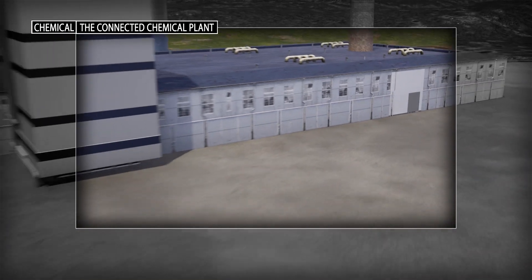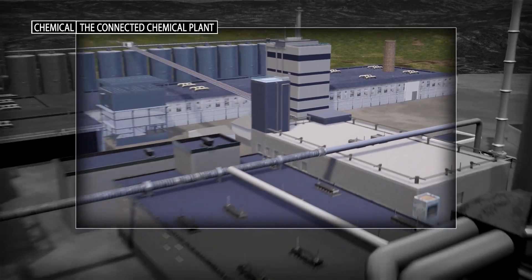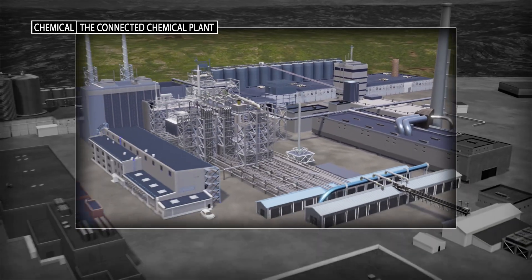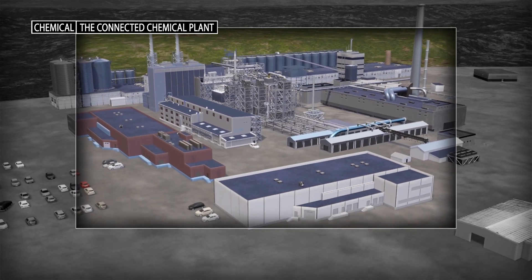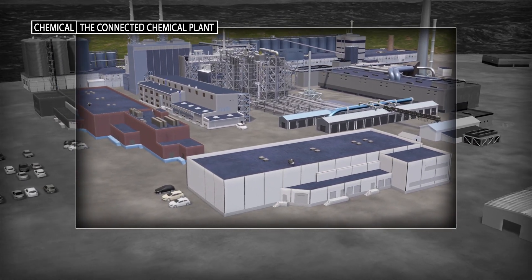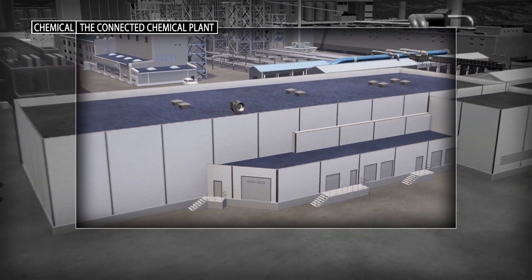The connected chemical plant securely converges plant floor operations technology with business level information technology, converting information into insightful data that helps improve risk mitigation, increase security and ease regulatory compliance.